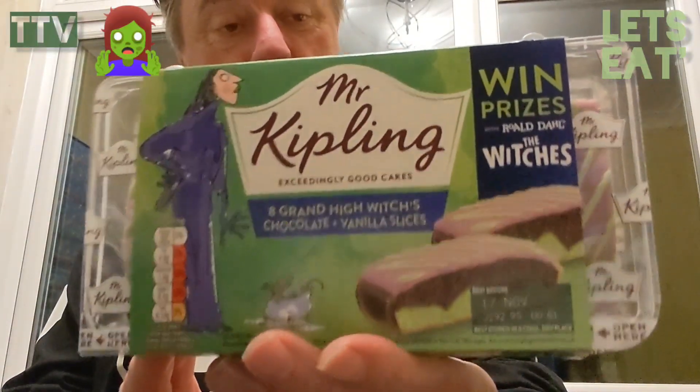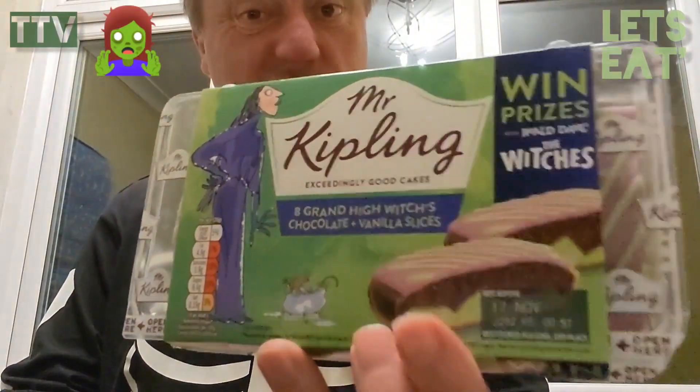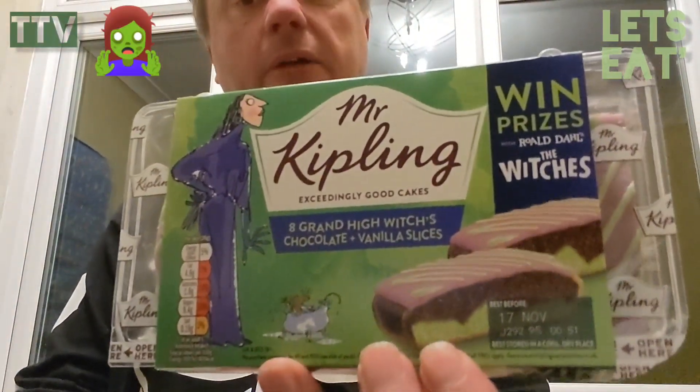And they are Mr Kipling's chocolate vanilla Grand High Witch's chocolate vanilla slices. Grand High Witch? I didn't know there was such a thing as a Grand High Witch. Apparently there is.